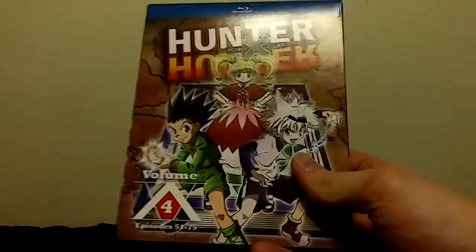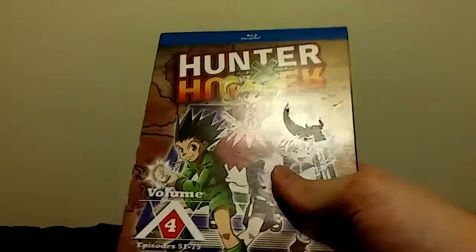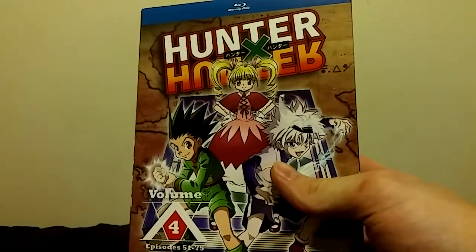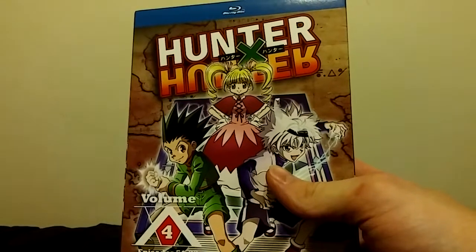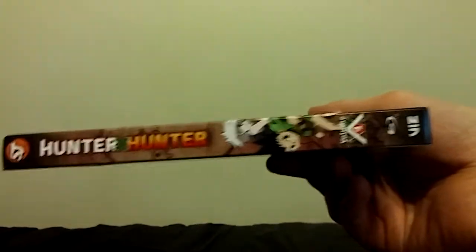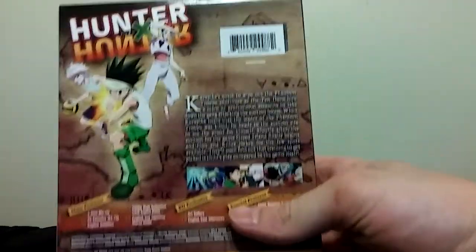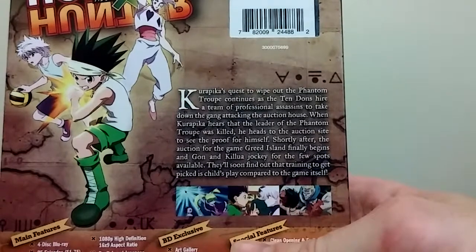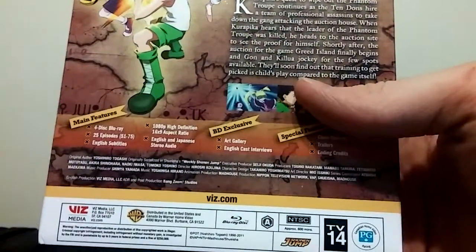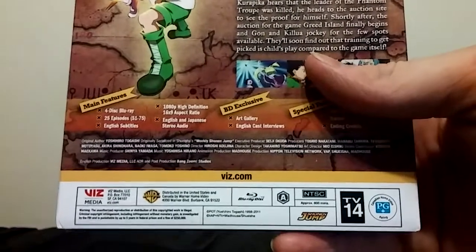Hello there, everyone. Mediocre Otaku here. If I sound worn out, it's because on the East Coast of America — I probably could have phrased that better — it's been like a hundred degrees plus the past three, four days, and I work in a place that is not air-conditioned. But that's okay, because I have Hunter x Hunter.